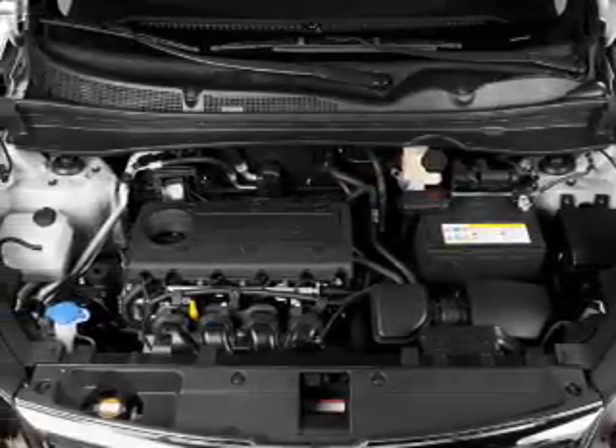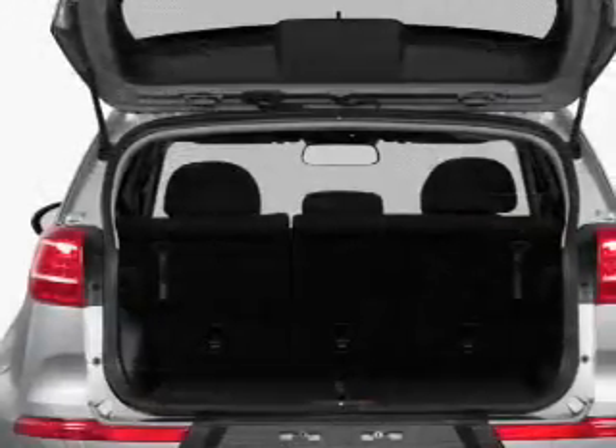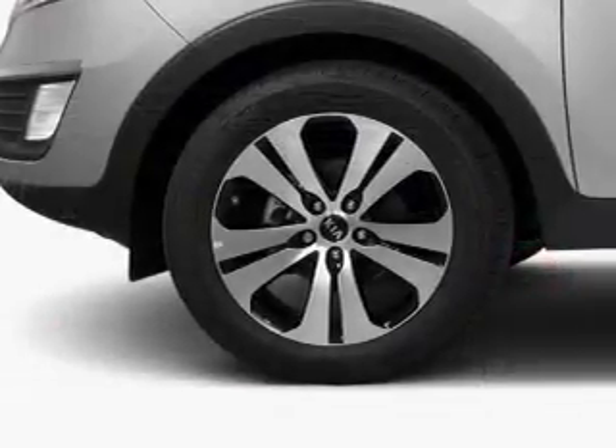Premium wheels lend a distinctive appearance. Treat yourself to a premium sound system. The anti-lock braking system will help deliver you safely to your destination. Heated seats offer comfort in cold weather, and the sunroof lets fresh air in.